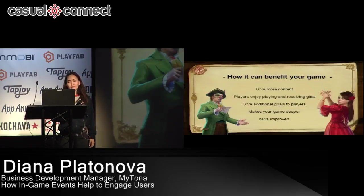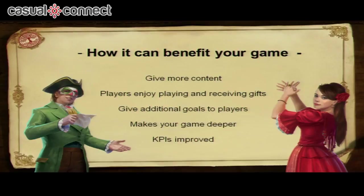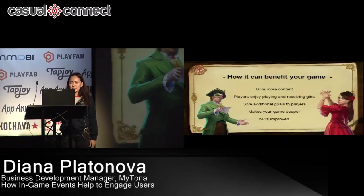So how can events actually benefit your game? By adding events you're creating more content, which makes your players happy — every player gets excited about new content, so more players will be playing your game. Players also get an additional goal, which is a new challenge, and every player likes a challenge. Events make your game deeper — the more features you have, the more opportunity you give your players. And eventually your game KPIs will increase, which makes events a really important part of the game.